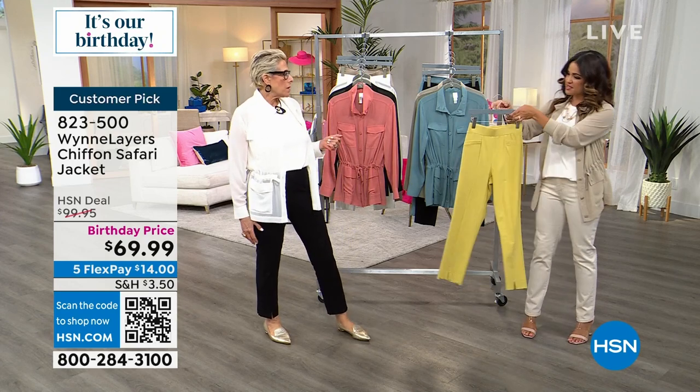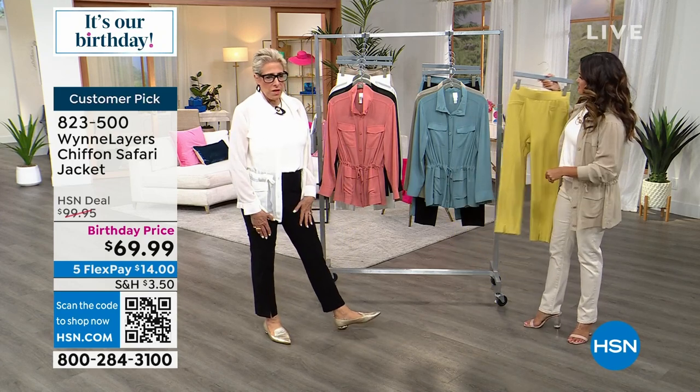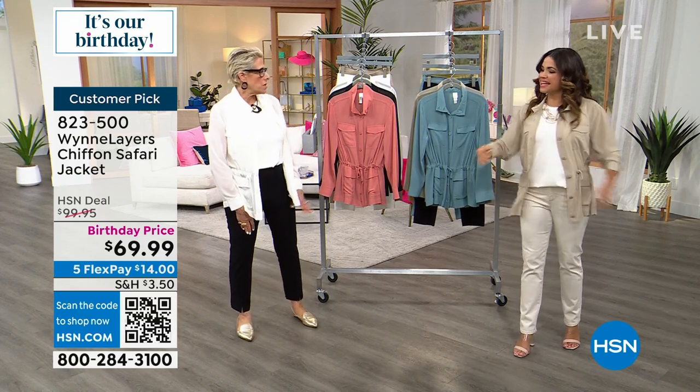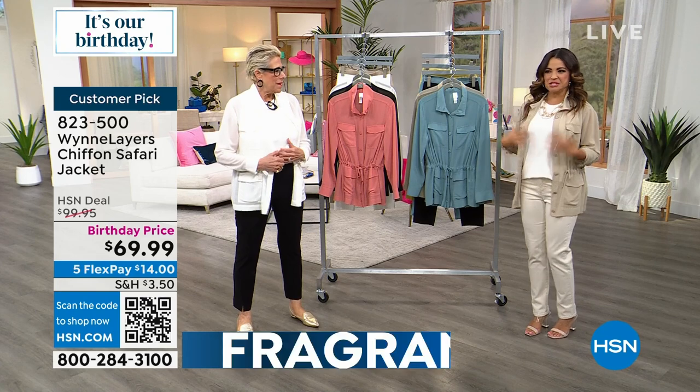You can also wear it cropped. I wanted you to see what it looks like on me in a tall — that's where it hits me, giving me an extra inch or two. It's so nice to have a jacket but feel the air coming through.